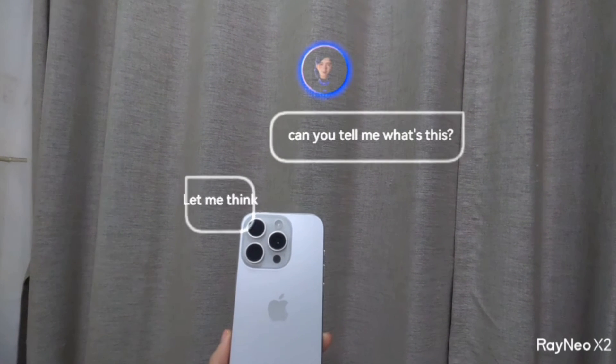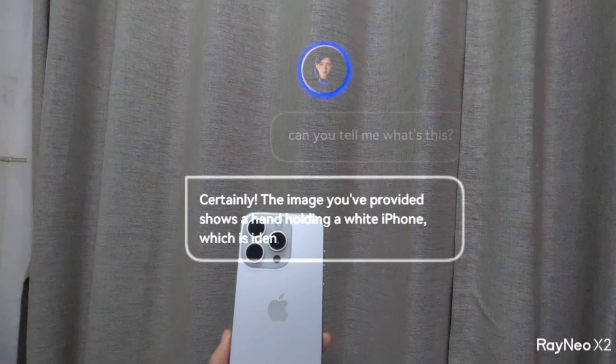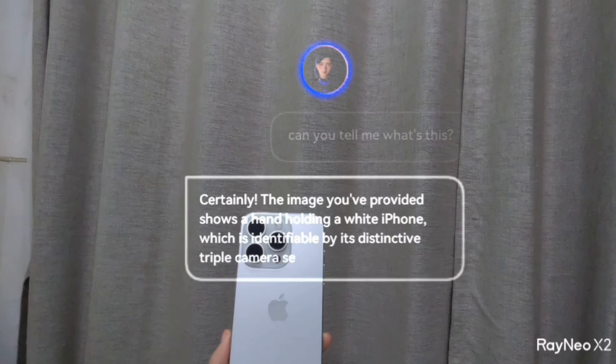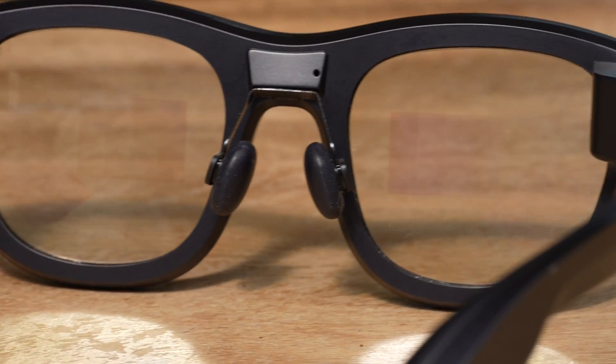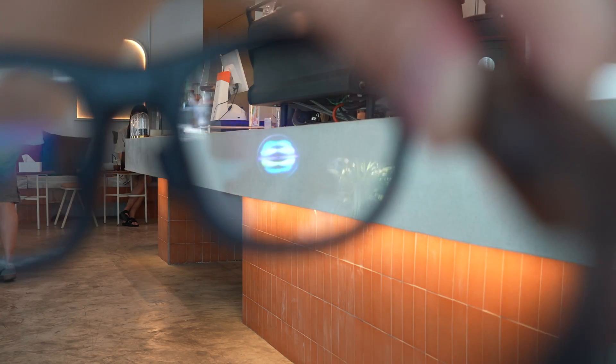I asked it: should I buy an iPhone or an Android phone? It started giving a balanced answer. The X2's AI can also recognize objects — so if I hold up an iPhone and ask it to identify the scene, it can accurately describe what is in my hand. The Rayneo X2 can also do real-time translation. So if somebody's speaking Japanese or Spanish to me, I can see the words translated back to English or Chinese floating in front of my face — I can read the text as that person speaks. I actually tried that at a Japanese restaurant. The processing is a little bit slow, but it does work.